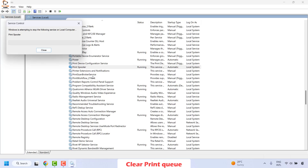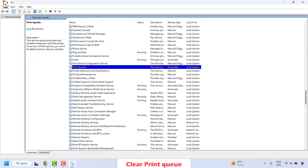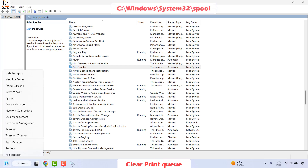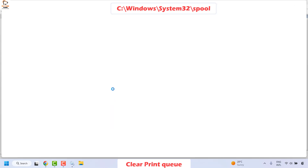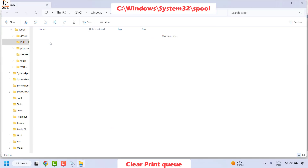Once you have the Services window, locate Print Spooler, right-click on it and click Stop. Once done, clear the print spooler files located in C:\Windows\System32\spool\PRINTERS. You can right-click on the Start button, click Run, and type or paste that location from the video description, then click OK. Once you're in that folder, click on Printers and delete all the files — press Ctrl+A and then Delete.